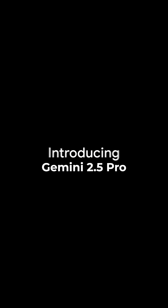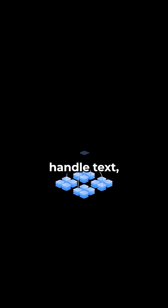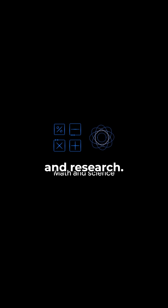Gemini 2.5 Pro, from Google DeepMind, takes a different approach. It's balanced, reliable, and comes with multimodal support, so it can handle text, images, and data all in one flow. It also features DeepThink, which improves step-by-step reasoning for code and research.